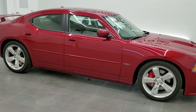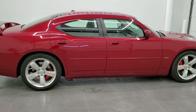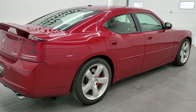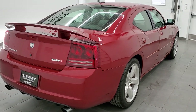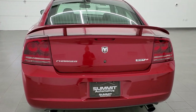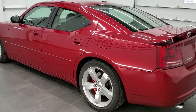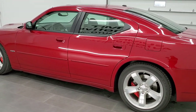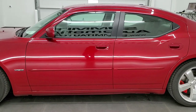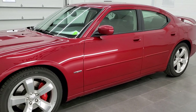This 2006 Dodge Charger SRT8 is stock number 11801Z. We are here at Summit Automotive in Fond du Lac, Wisconsin, your new and used sports car and Dodge Charger headquarters. Today we are checking out this extremely low mileage charger. It has the 6.1 liter V8 Hemi motor which pumps out 425 horsepower. This car has been fully safetied and inspected by our service shop.